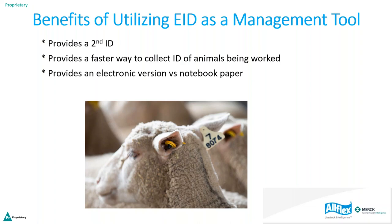You can use an electronic version versus notebook paper. We've all written ear tag numbers down, then had to go back to the house and re-record everything in a spreadsheet. With electronic software — which can be as simple as Excel — you do that work right there while working the animals, so you don't have to spend hours recording and updating your work afterward. It saves labor and time.